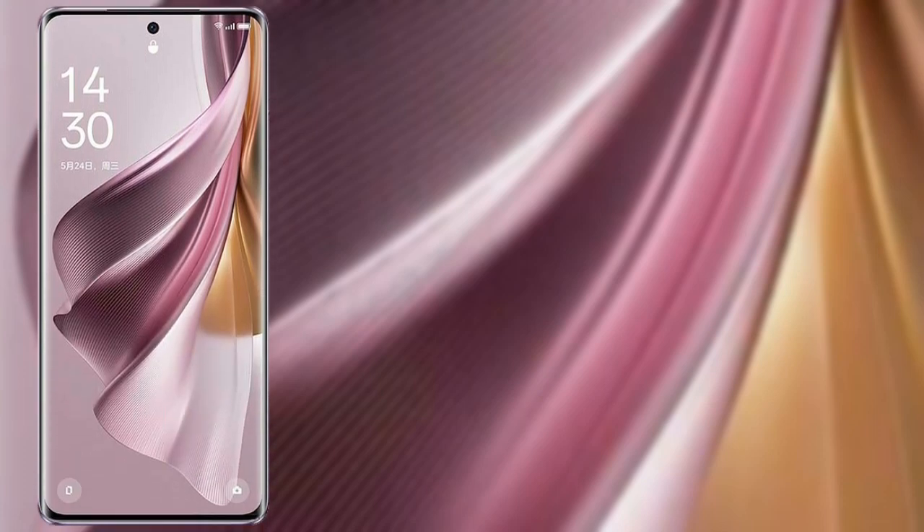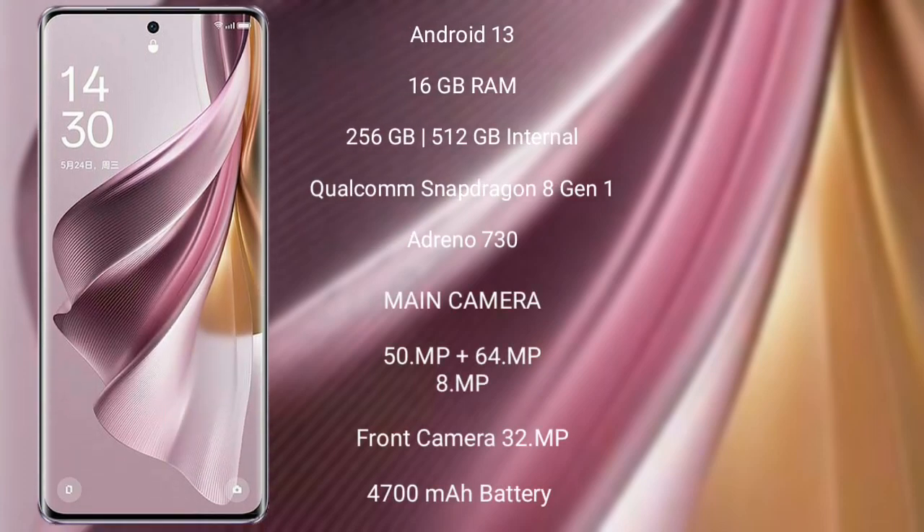Oppo Reno 10 Pro Plus runs on the Android 13 operating system. It comes with 16GB RAM and 256GB or 512GB internal storage, a Qualcomm Snapdragon 8 Gen 1 processor, and Adreno 730 GPU.